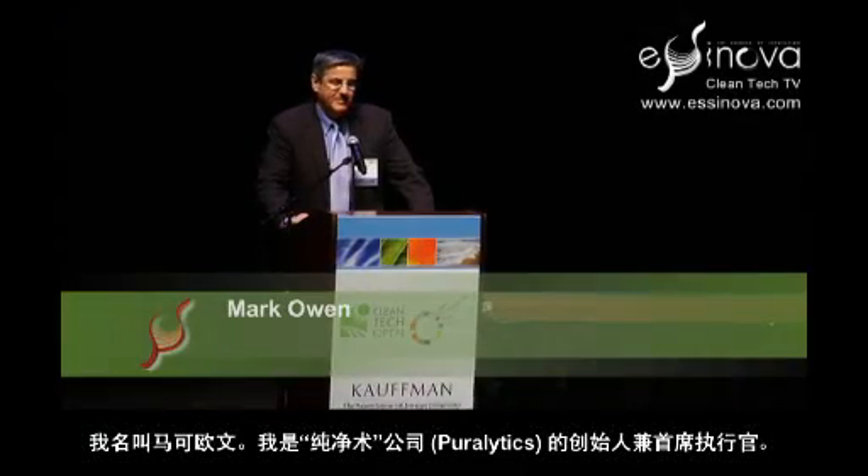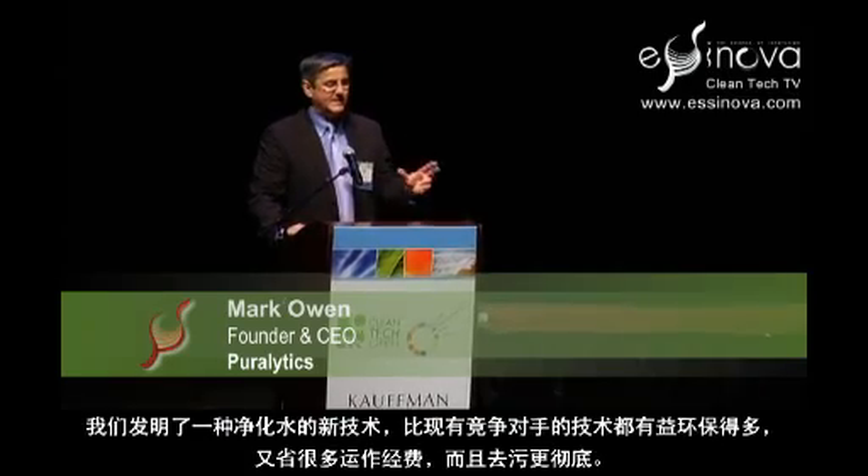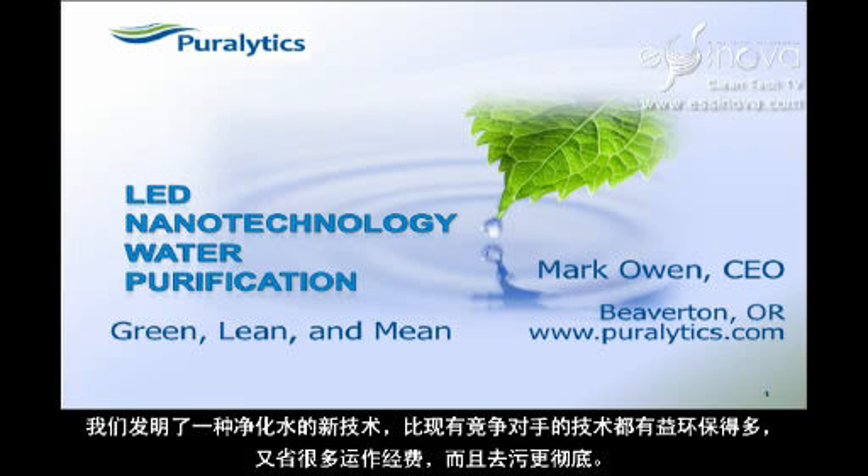My name is Mark Owen. I am the founder and CEO of Purelytics. We've developed a new way to purify water that is significantly greener, significantly leaner on operating expenses, and meaner on contaminants than competitive systems available today.